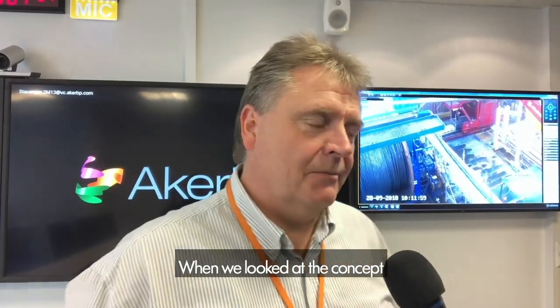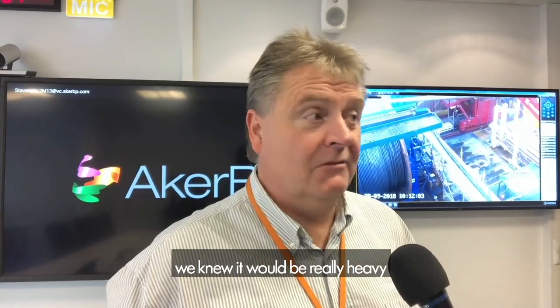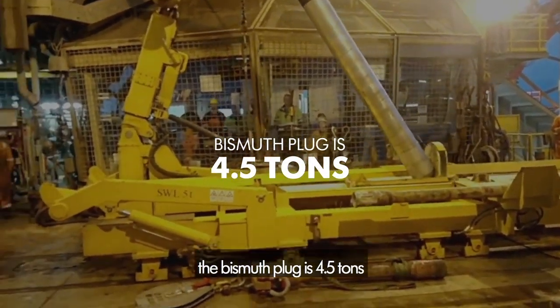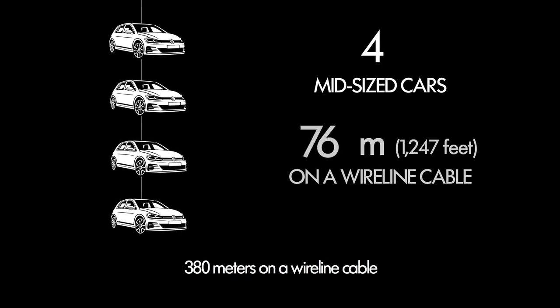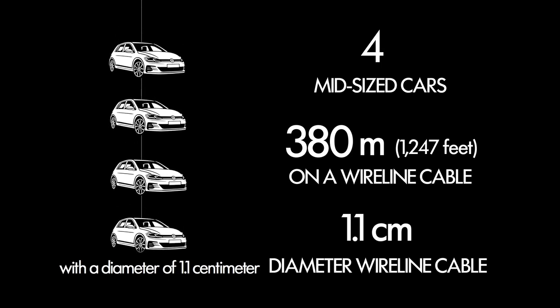When we looked at the concept for how to install this bismuth plug, we knew it would be really heavy. To give you an idea, the bismuth plug is 4.5 tonnes, including the setting tools, and 10 meters long. That's like conveying 4 mid-sized cars, 380 meters on a wireline cable with a diameter of 1.1 cm.